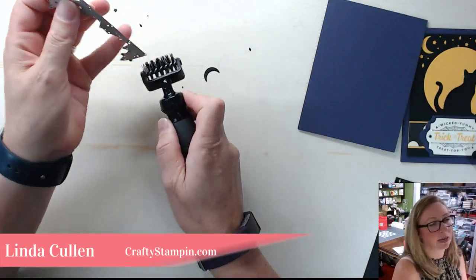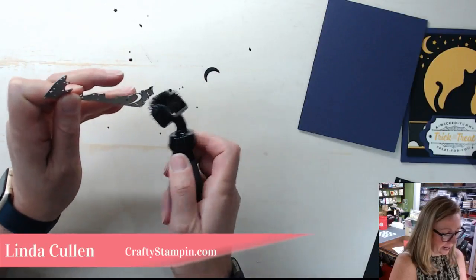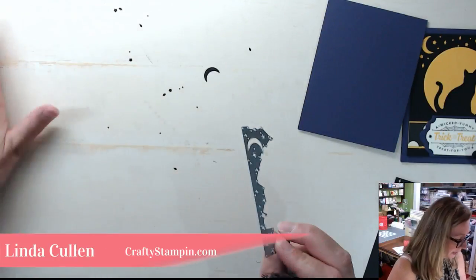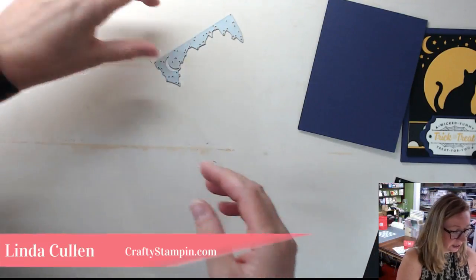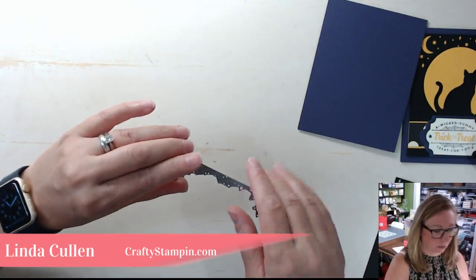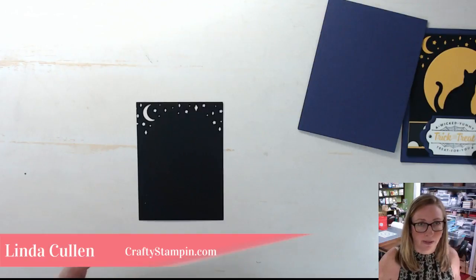If you have perfectly flat cutting plates, the magnetic platform works brilliantly. But I teach classes, and my plates get warped — it's just what it is. I also find on live I'm not always 100% perfect, and I'll accidentally attempt to put the embossing folder in with the magnetic platform and it won't work. So sometimes it's easier to just do one thing. I'll put the die back.